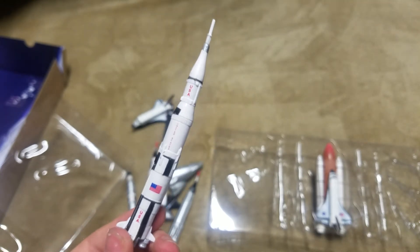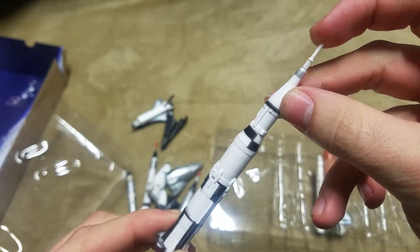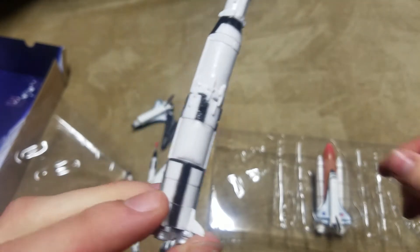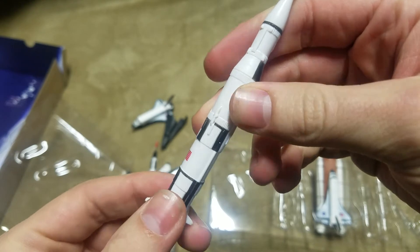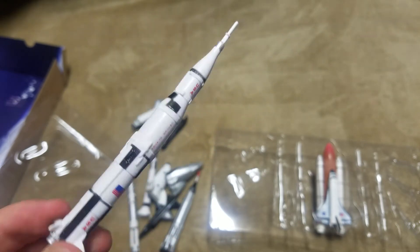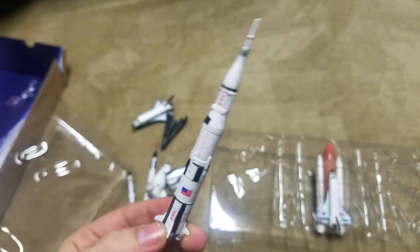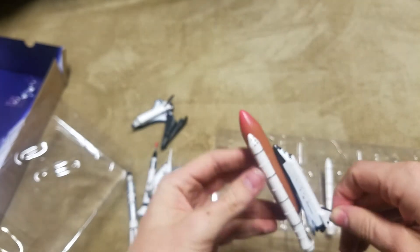Here we have the Saturn V — very neat. This one also suffers from the bending launch escape tower, but what are you going to do? Little tiny Apollo capsule at the top, USA painted on there, we have the flags. The fins are not labeled but you could stencil those on if you wanted to. Overall that's a pretty nice mold for how much you pay for it — it's included in the package. If you just want to get a younger person interested in the space program, or just have these to mess around with, it works very well. If you need accuracy, you'd want to invest more money.